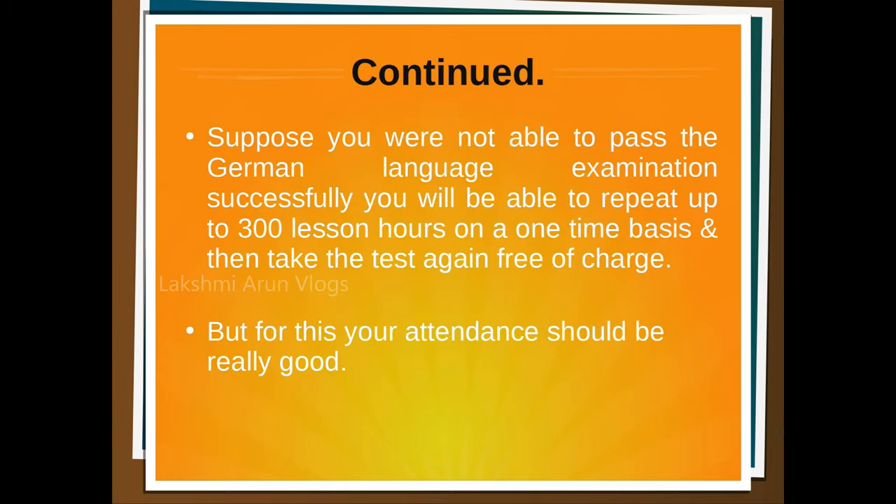One more thing: if you were not able to pass the German language examination on the first attempt, you will be able to repeat up to 300 lesson hours on a one-time basis and then take the exam again free of charge. But again, for this your attendance should have been really good.